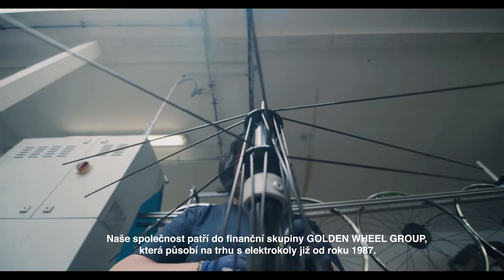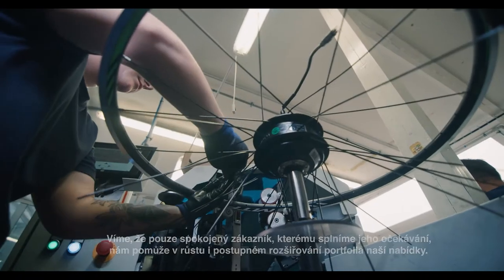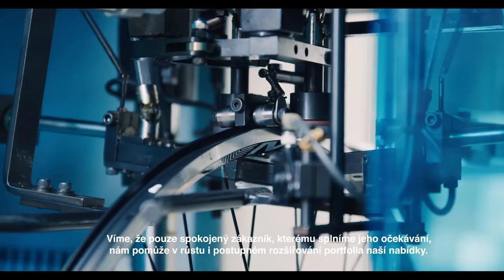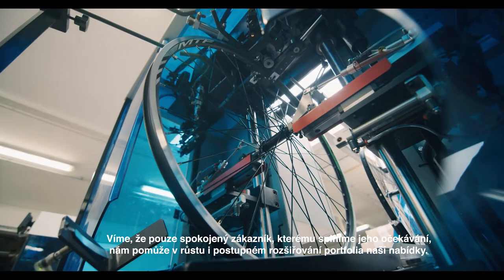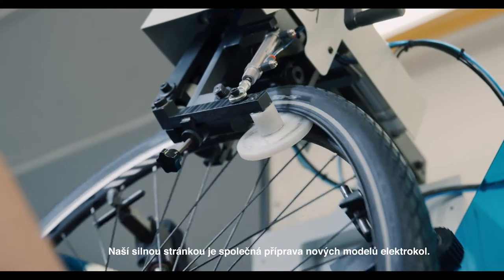We belong to the Golden Wheel Group, which has been active in the electric bike market since 1987. We know that only a satisfied customer whose expectations we meet will help us grow and gradually expand our portfolio. Our strength is the joint preparation of new models of electric bikes.